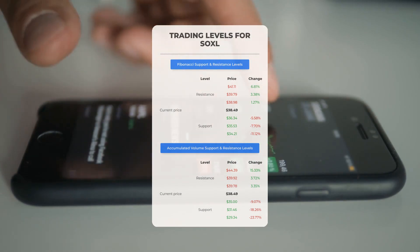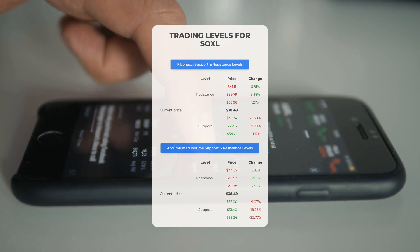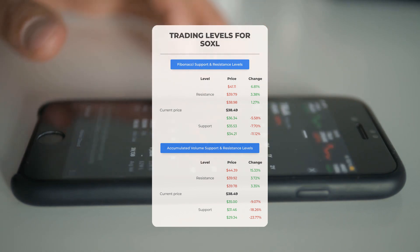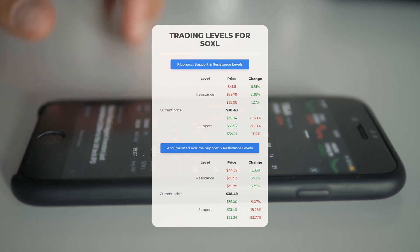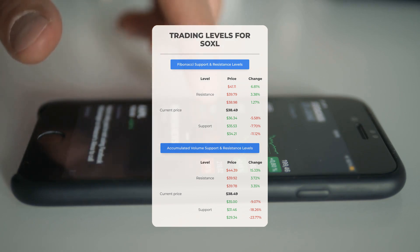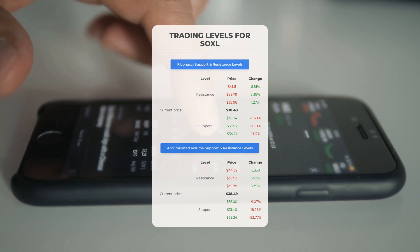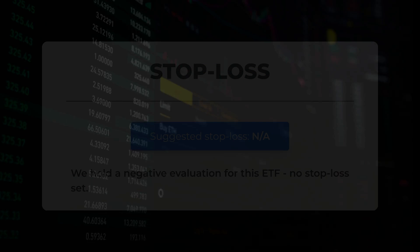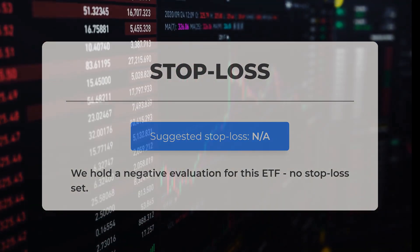Let's explore some potential day trading levels for SOXL. In the event of an upward trend, the first resistance level is at $39.78. If you do not currently own any shares, it may be wise to wait for this level to be surpassed before entering a position. For those who already hold the stock, this could serve as a consideration for swing trading. On the downside, SOXL faces its first support level at $35. Should this support level hold, it might present a favorable entry point anticipating a rebound. We currently hold a negative assessment for this ETF, and a stop loss has not been established.